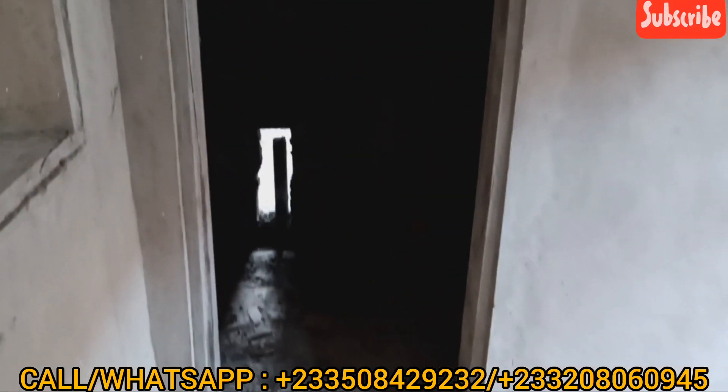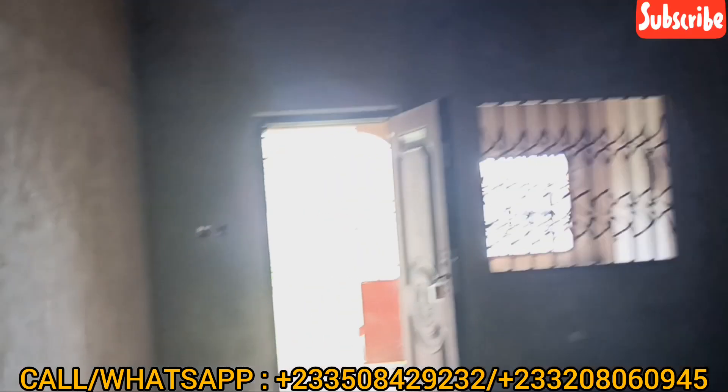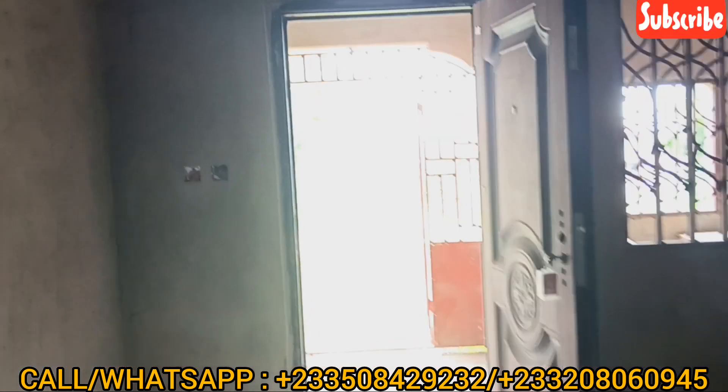The bedrooms are very nice. Very spacious. The burglar proof is there. All you need to do is to come and fix your glass in.